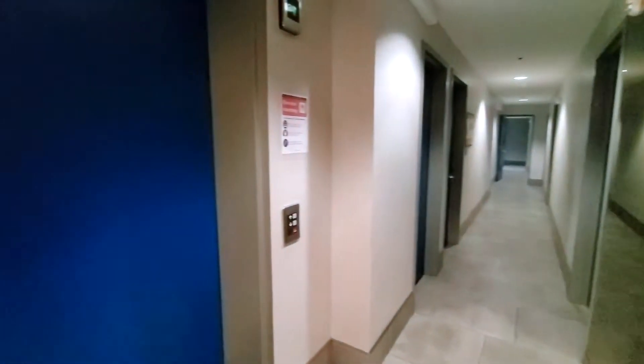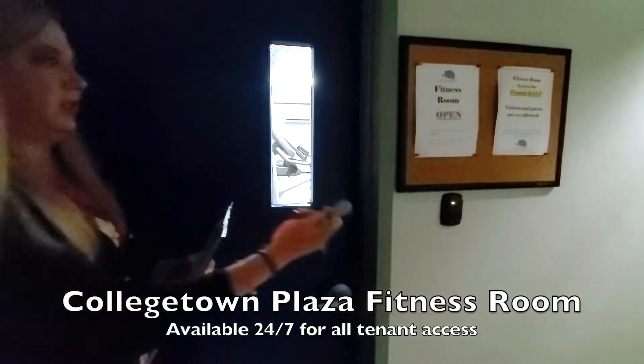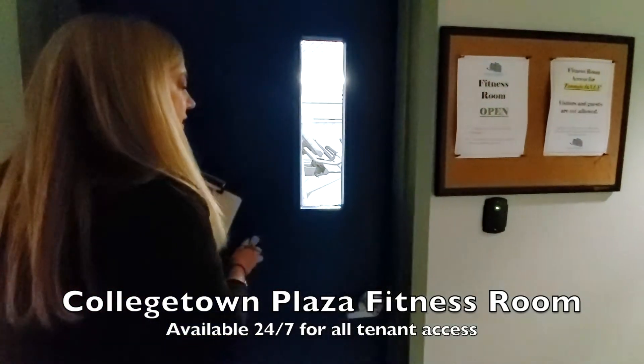We're going down and we'll pass the elevator here on the left. Let's stop in the fitness room. The fitness room is on the fourth floor and is for residents in the building. You do need your key tag to enter.